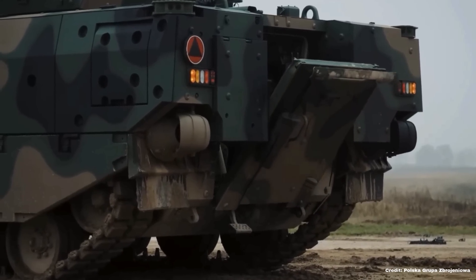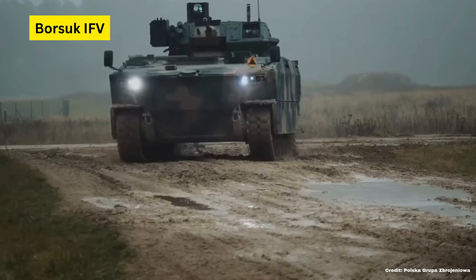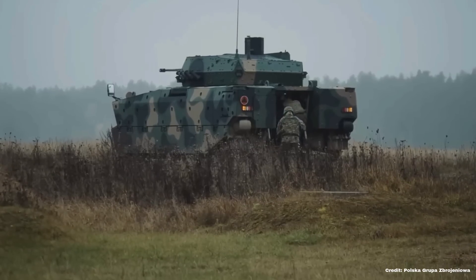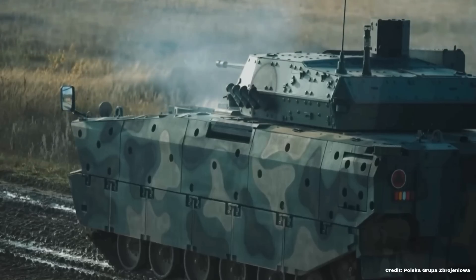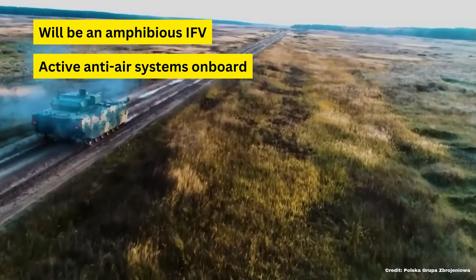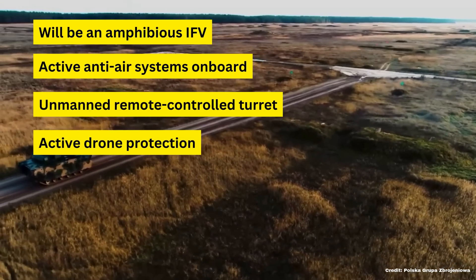The last vehicle on this list is Poland's 100% homegrown IFV, the Borsuk. The system is still in field testing, but it looks like it will be one of the best in the business. Based on how well the Bradley and CV-90 have done in Ukraine, and with Poland's ambition to be Europe's premier land army, it is only natural they develop their own infantry fighting vehicle. The Borsuk will stand out for being amphibious, for having anti-air assets included to engage drones and short-range aerial targets, a completely unmanned turret controlled remotely, and active protection against FPV drones.